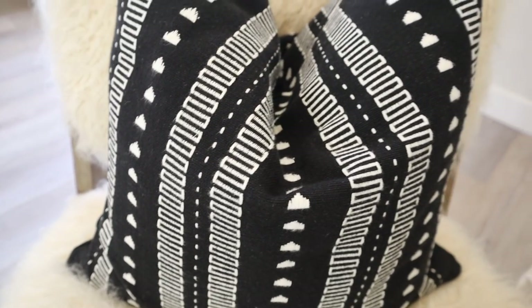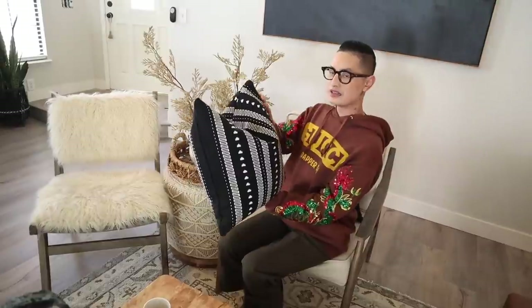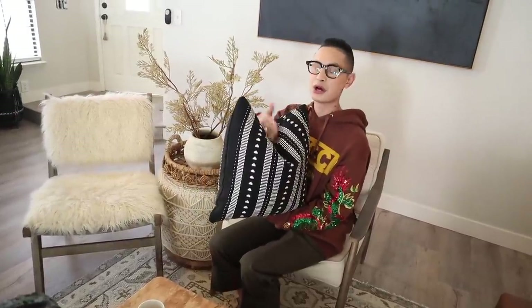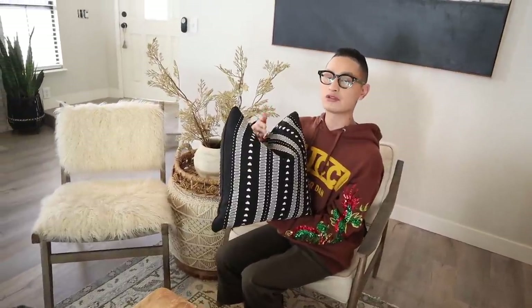This little furry accent chair is from World Market — one of our first pieces for the home. We didn't want to spend too much money on the accent chairs because we normally sit down on our couch anyway. These pillows are from HomeGoods, down-filled so that they look super luxurious. They're all woven and hand embroidered, so even though I only paid about $16, it feels like it came from a luxury store because of the quality.